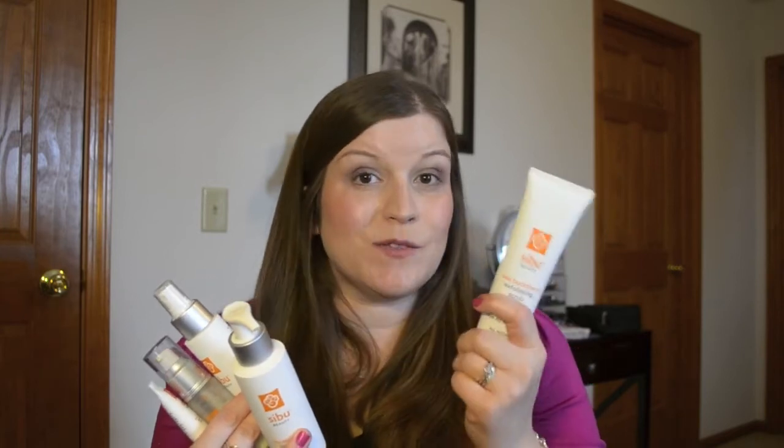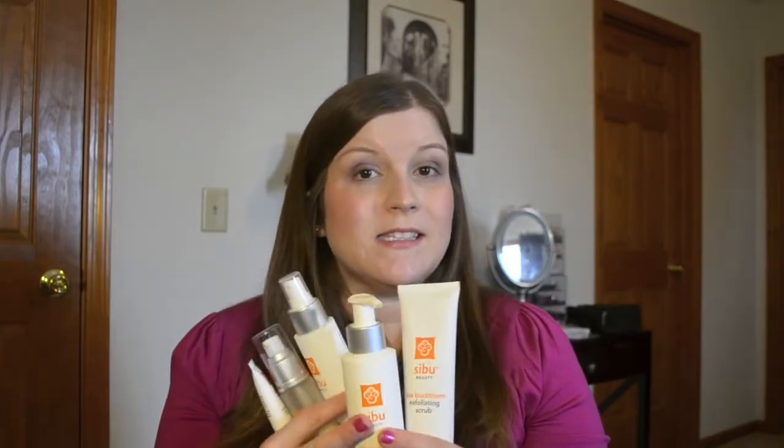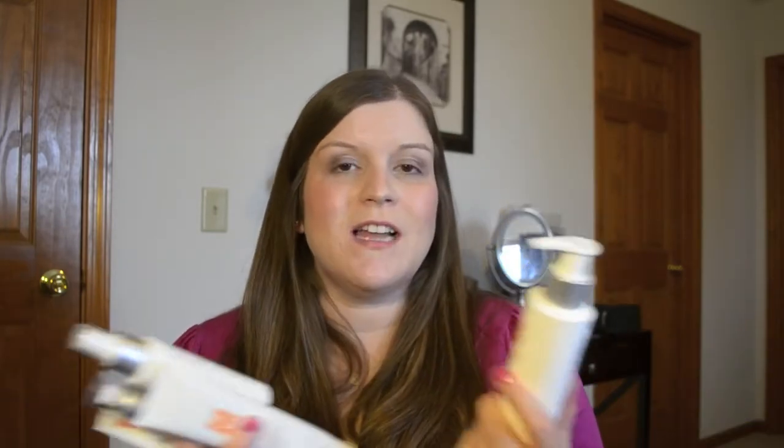I especially like the exfoliating scrub — I was very, very pleased with it. And of course the cleanser is always one of my favorites; this is something I would highly recommend everyone try if you're looking for a new cleanser. One of you is going to win one in the giveaway, which I'll announce the rules for shortly. The standout item that I'm absolutely glad I finally tried is the Age Defying Eye Cream. I really feel like it does a great job — it sits nicely on the skin and actually delivers on its claims, which for me with an eye cream is a really big deal.